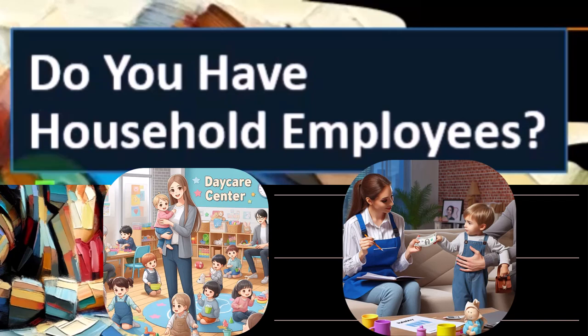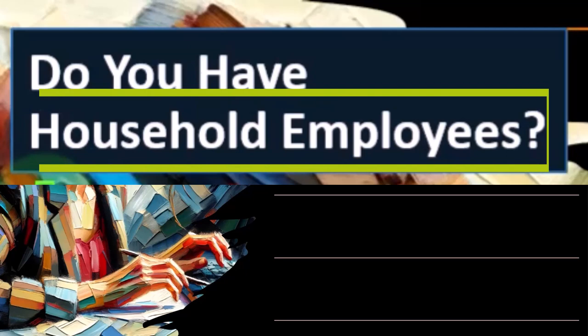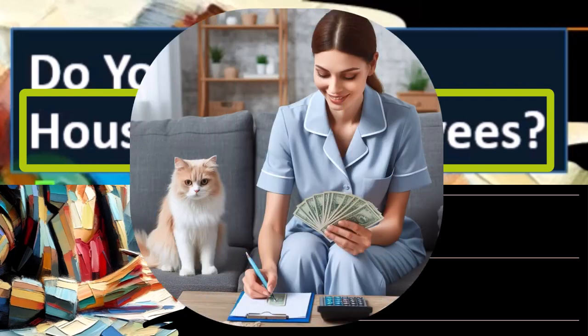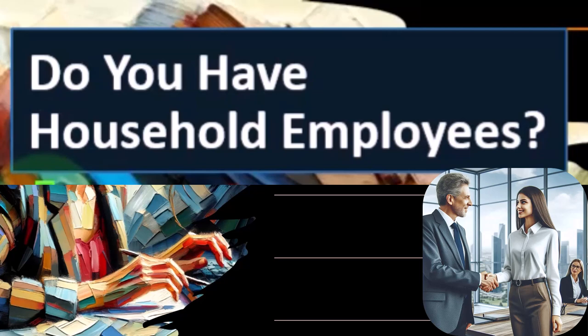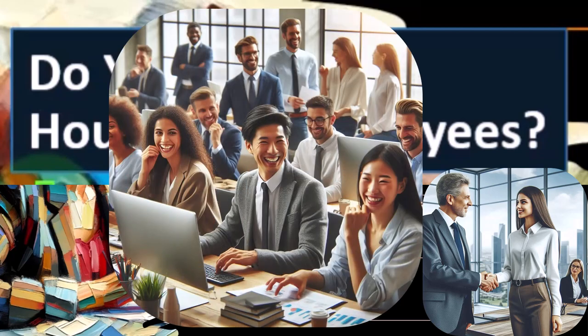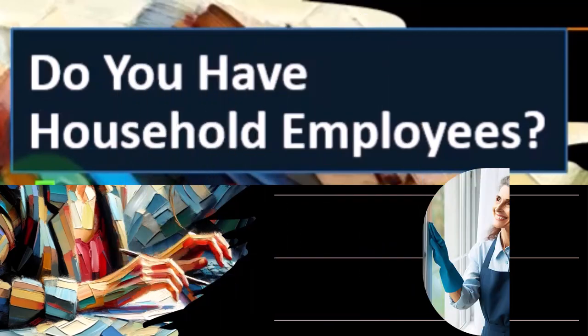If we have someone coming to our home to take care of the child, we run into the question of whether that person is going to be a household employee. Because if they're a household employee, you might have to deal with wages-type situations. This is a bit confusing because normally when we think about employees, we're thinking about an employer-employee situation where the employer is typically a business with a profit objective, hiring employees as legitimate business expense deductions for revenue generation.